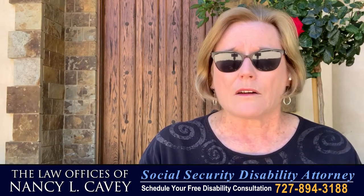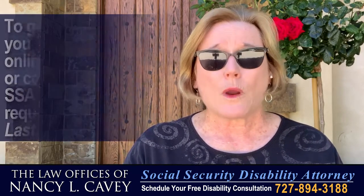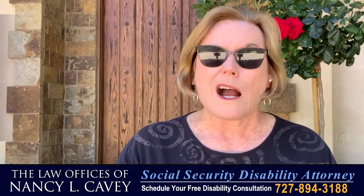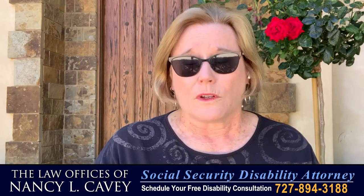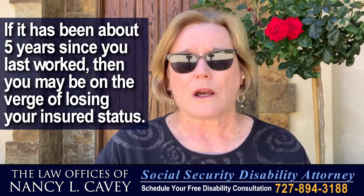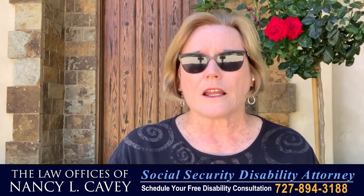As a matter of course in my office, I ask a person who's calling me to find out what the date last insured is. The way to do that is to contact the Social Security Administration or go on the Social Security website and get that information. It's important for a number of reasons — the primary reason is that you can lose your insured status. If you have been out of work for about five years from the time you last worked, you can lose that insured status.